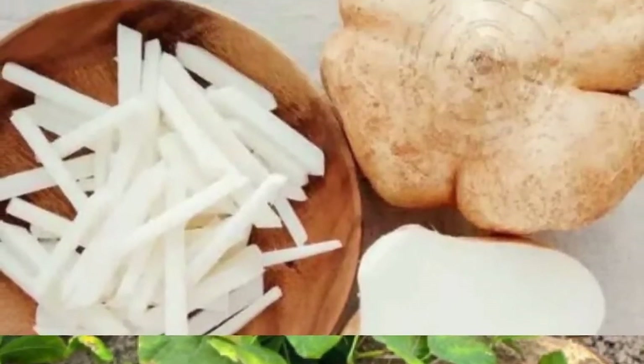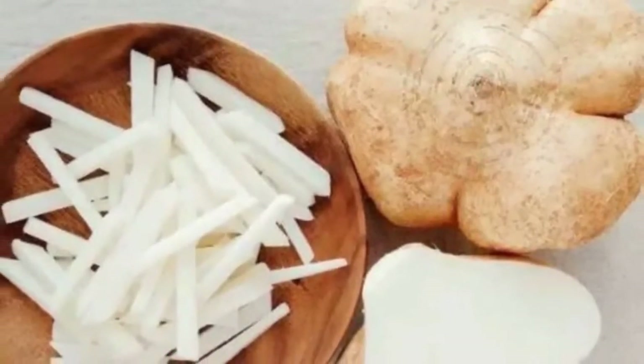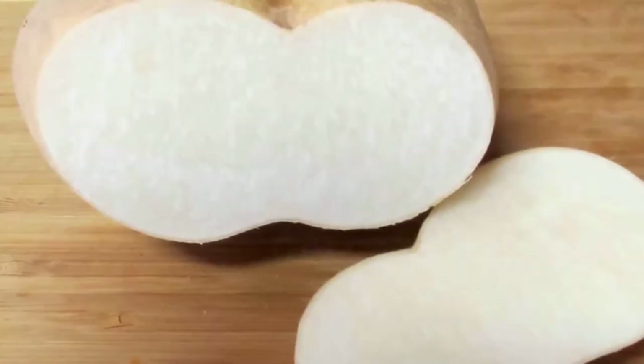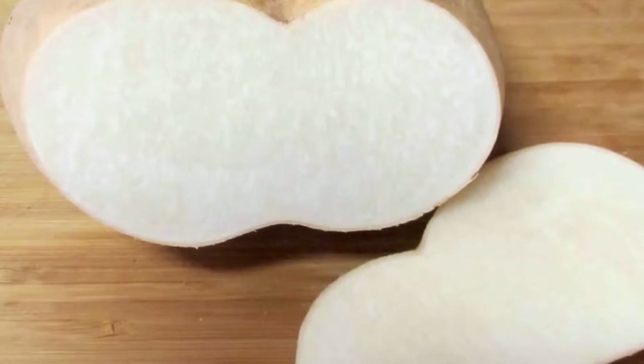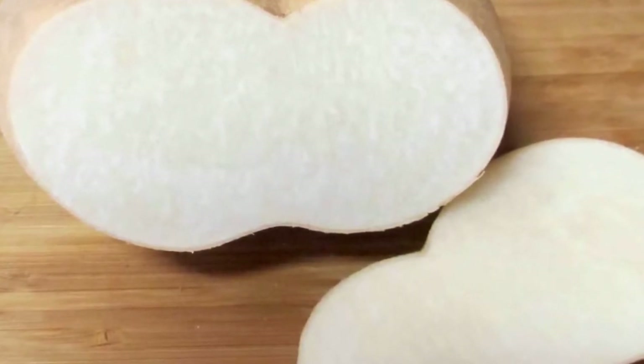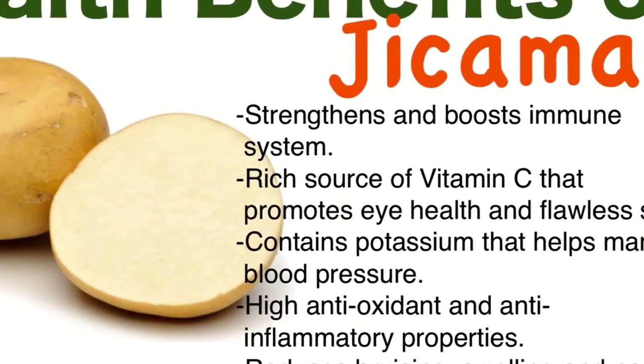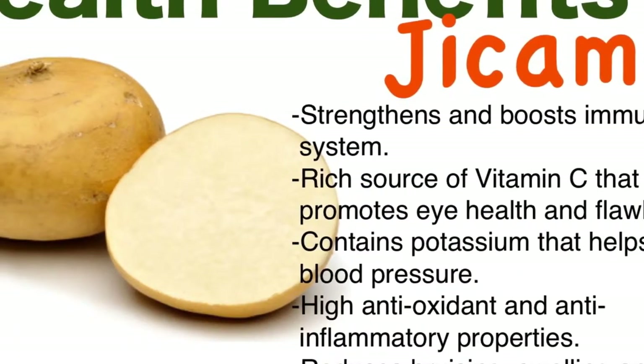What is jicama? Not many people know about jicama, or how it looks or tastes. This is a common fruit used in salads in different parts of the world, particularly in Indonesia. The fruit has its origin in parts of the Mexican region and has a round shape much like a turnip.